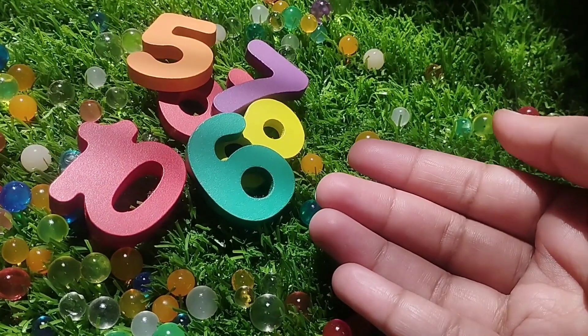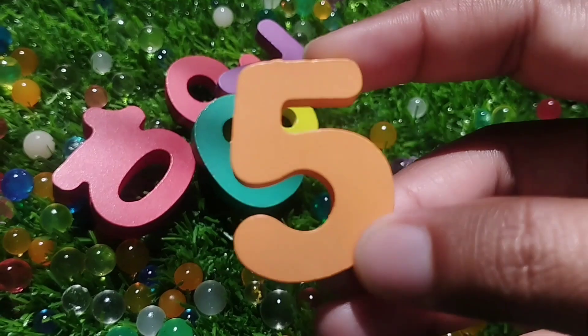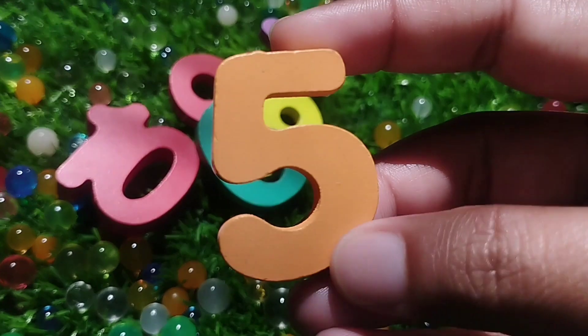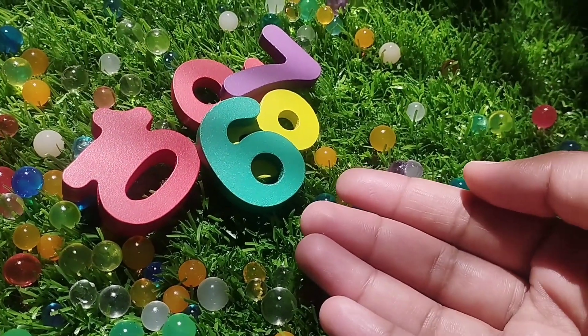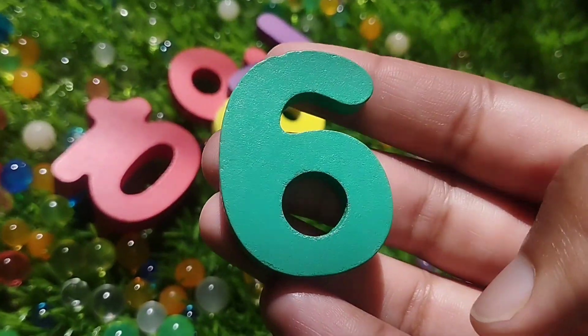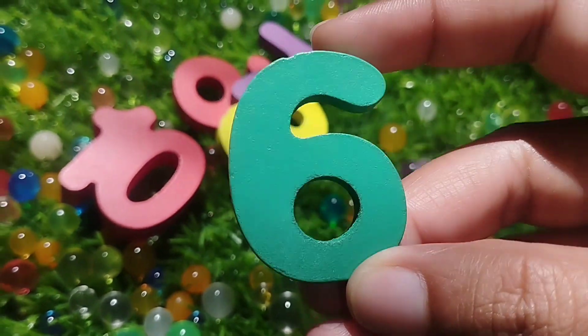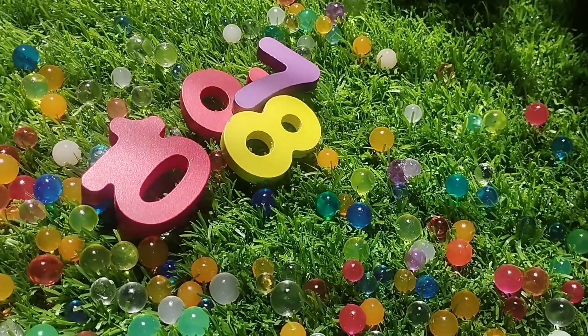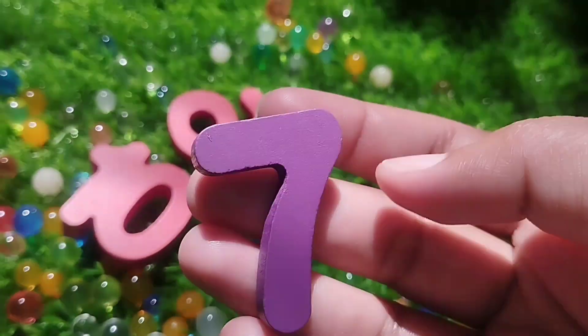The next number is number 5. This is number 5. 5. The next number is number 6. This is number 6.